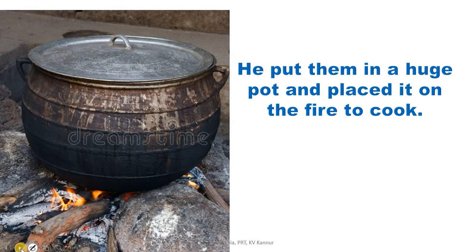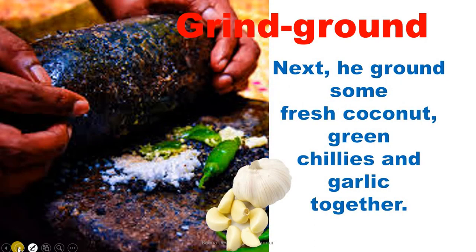He put them in a huge pot and placed it on the fire to cook. The cook collected all the vegetable pieces and put them in a huge pot — a big pot, as you can see in the picture — then he kept it on the fire to cook. Next, he ground some fresh coconut, green chilies and garlic.